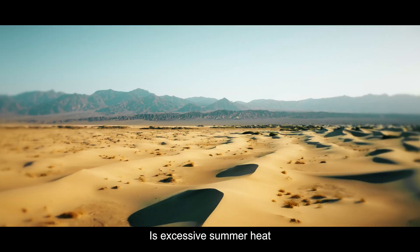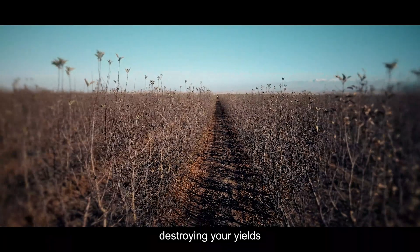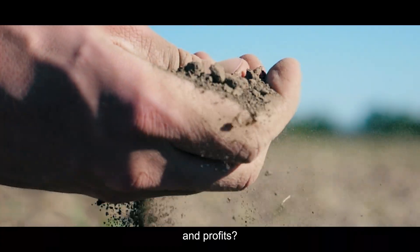Is excessive summer heat, low humidity, or a shortage of water destroying your yields, quality, and profits?